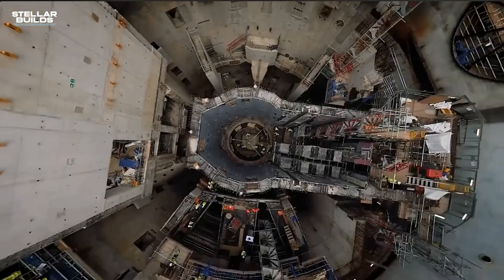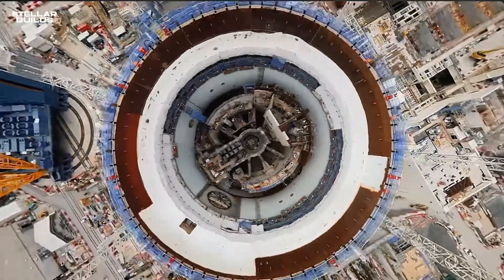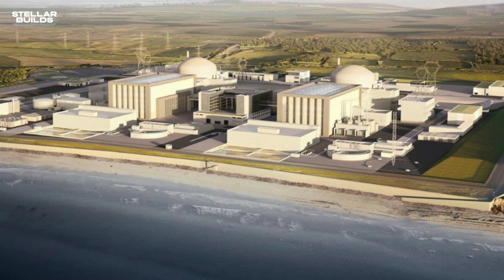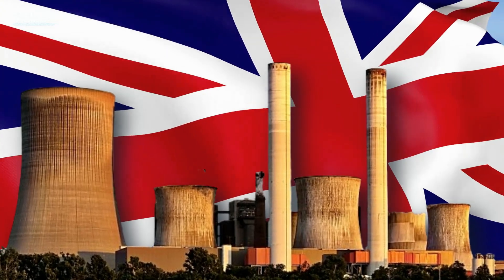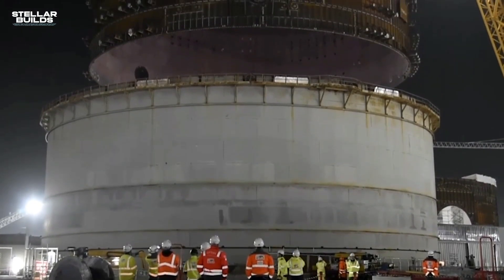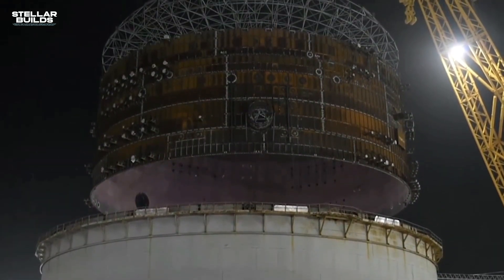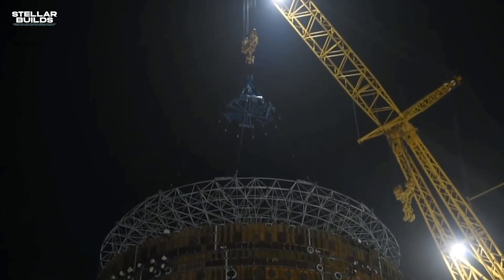As the construction of HPC progresses, the plant is becoming quite popular and noticeable. The reactor buildings, now in their final stages of completion, stand tall against the backdrop of the Somerset landscape. With each passing milestone, the realization of HPC draws closer, promising to deliver a reliable source of low carbon electricity for the UK and marking a significant step toward the nation's commitment to achieving net zero emissions by 2050.